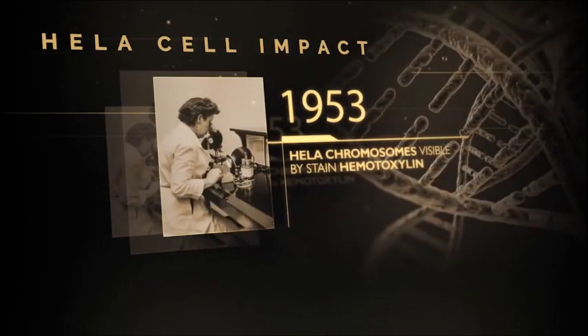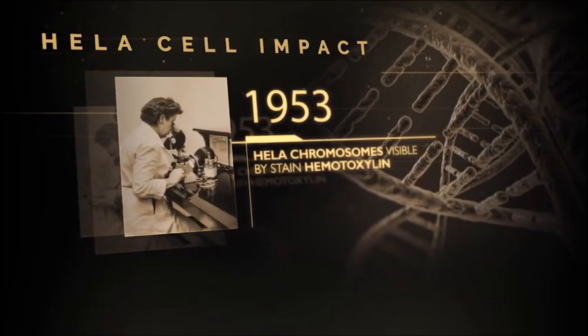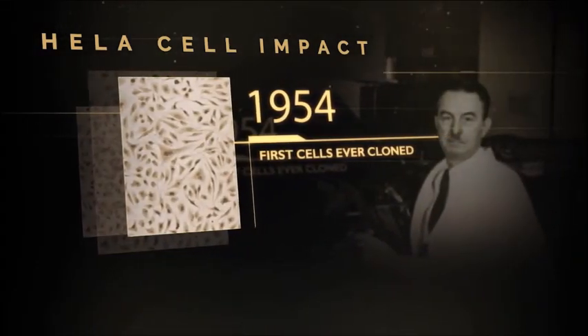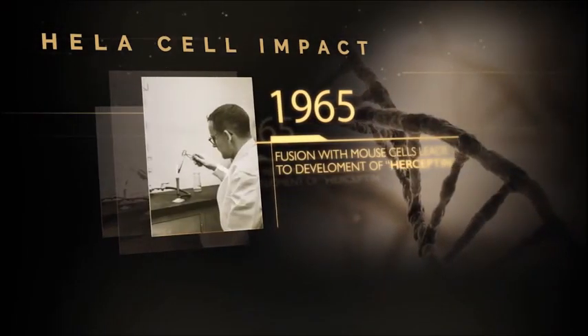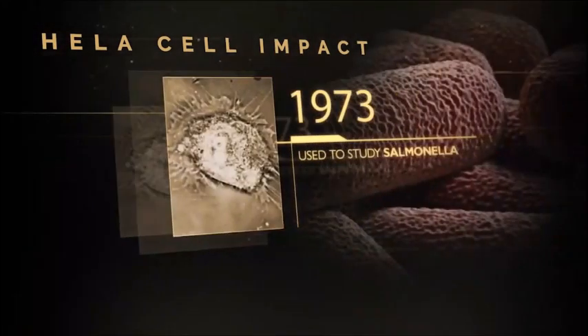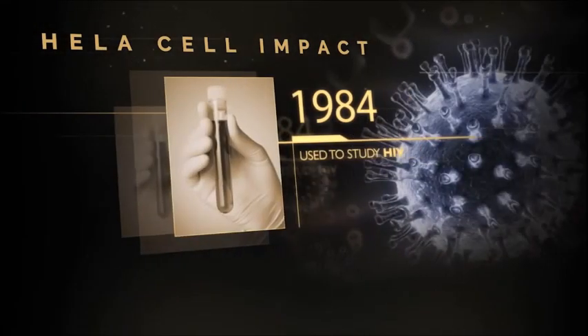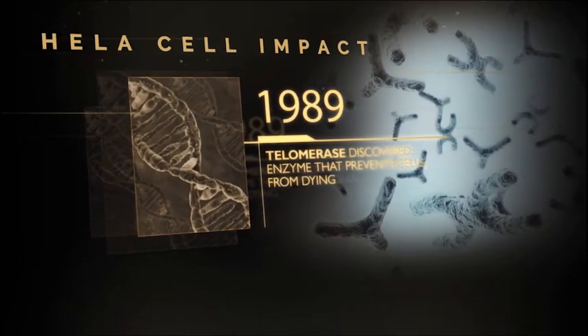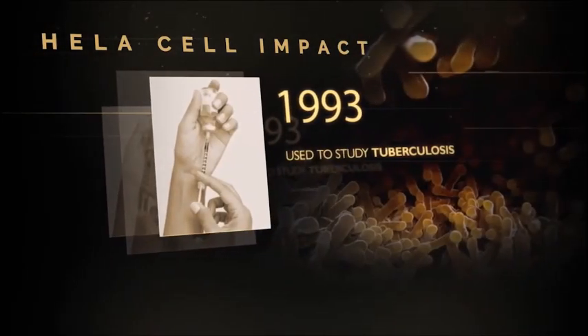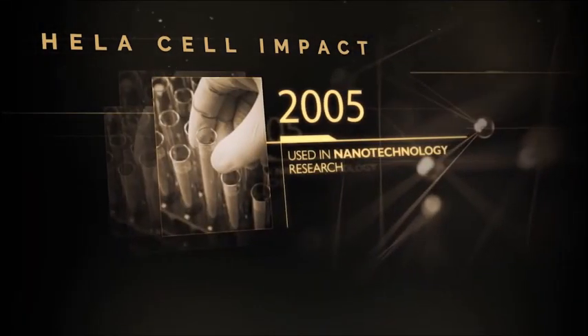It led to numerous discoveries and technologies — helping us understand how cells grow and divide, whether cells can survive in extreme climates like outer space, how radiation damages cells, and how to produce large quantities of material for vaccines. This is all part of what the HeLa cell has done for science.